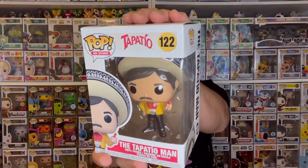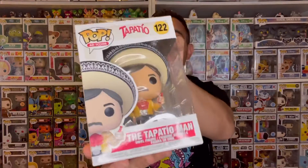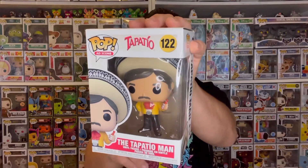My Funko Pop collection is literally all over the place — I have some Disney, Pixar, Star Wars, Marvel, TV shows, Pop Rocks, and Ad Icons, not all of them though. I don't want to be a completist, there's just way too many. But this one I had to grab — we've got the Tapatio Man! How awesome is this figure? I really like the box art as well. On the back side you have the Tapatio Man, but his hat is so huge that it doesn't really close properly, which is pretty funny. This was a definite must-have for me — I love Tapatio, and this pop is definitely saucy.